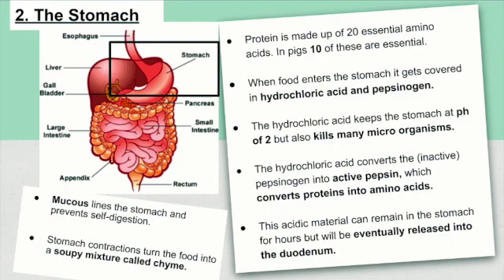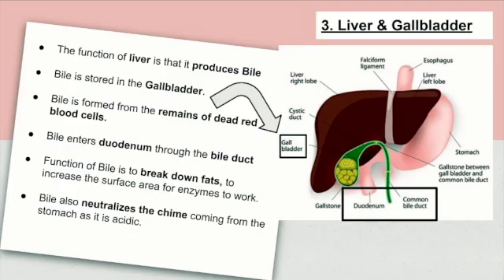Next, the liver and the gallbladder. The function of the liver is that it produces bile. Bile is stored in the gallbladder. Bile is formed from the remains of dead red blood cells. Bile enters the duodenum through the bile duct. The function of bile is to break down fats to increase the surface area for enzymes to work. Bile also neutralizes the chyme coming from the stomach as it is acidic.